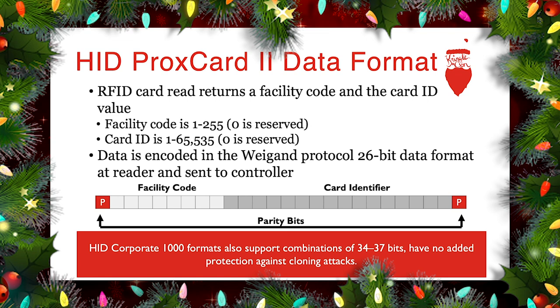The HID Corporate 1000 results in longer output of between 34 to 37 bits, but it doesn't have any additional security protections — it's specifically related to expanding the available key space of unique identifiers.